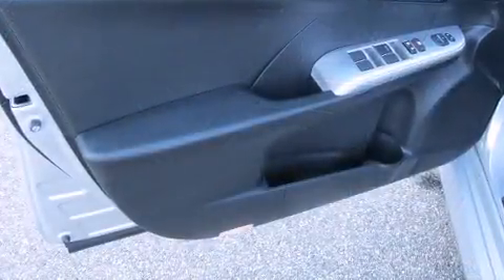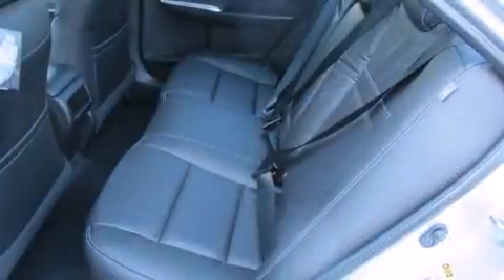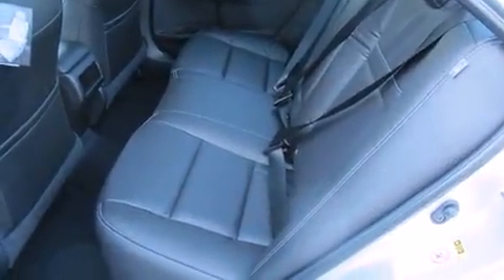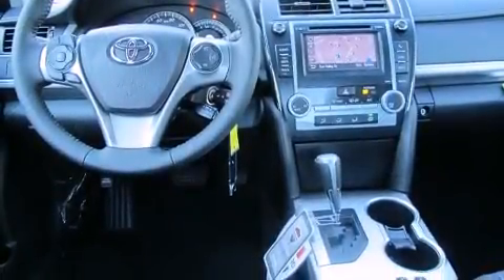It's equipped with tons of terrific amenities, but it won't break your budget, like heated seats, leather upholstery, a trip computer, an outside temperature display, and one-touch window functionality.